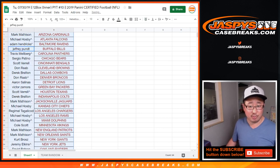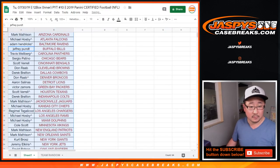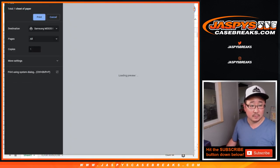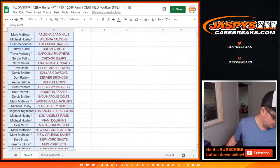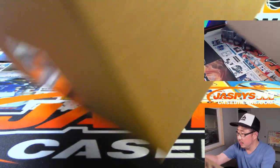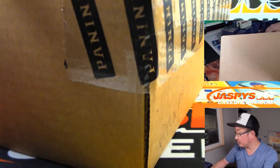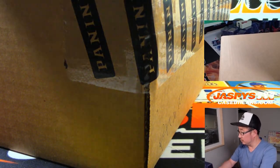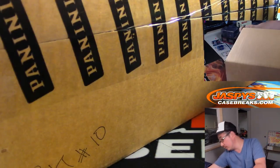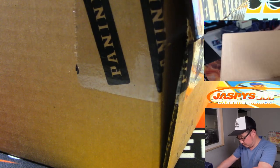Thanks everyone, let's rip. Good luck. Remember, we marked that PYT 10 in the previous video. We'll be right back.